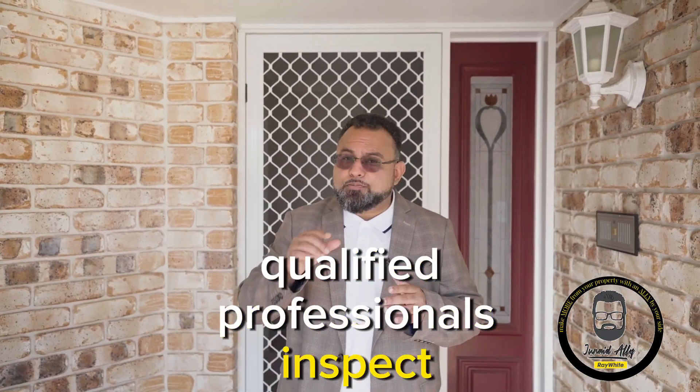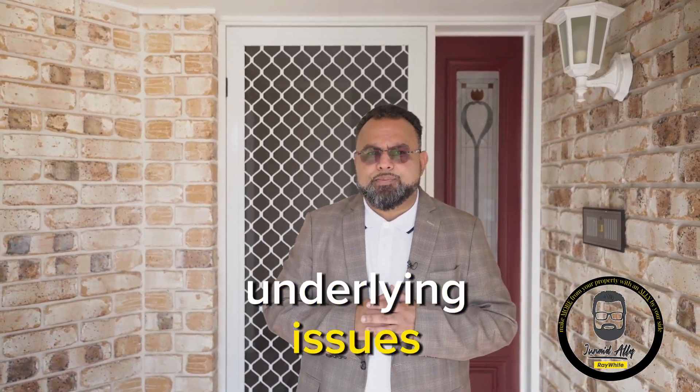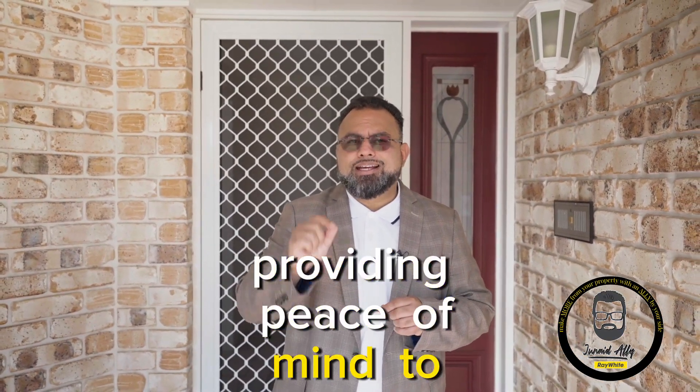Qualified professionals inspect the property, assessing its overall condition and identifying any underlying issues. This process ensures complete transparency between sellers and buyers, providing peace of mind to both parties.